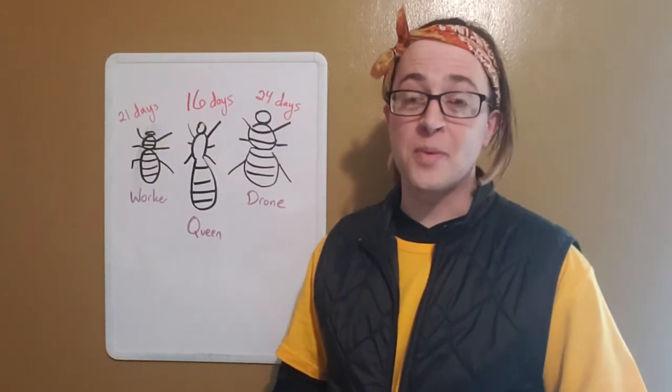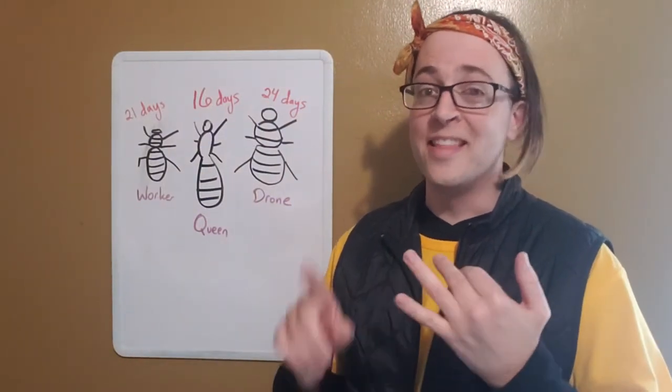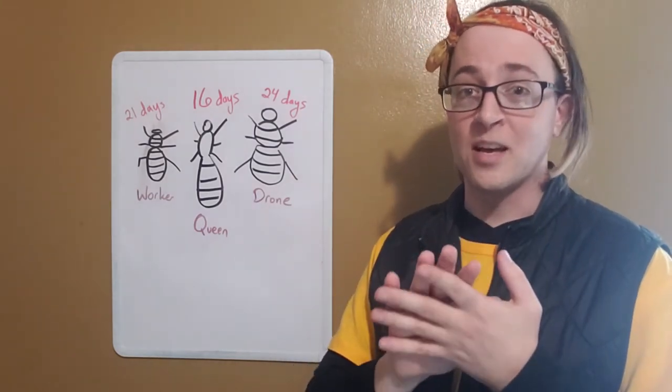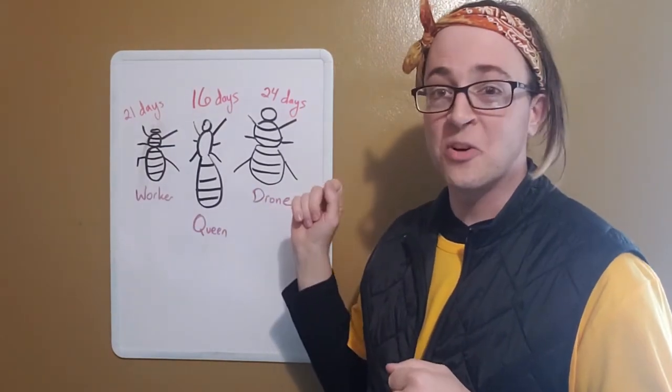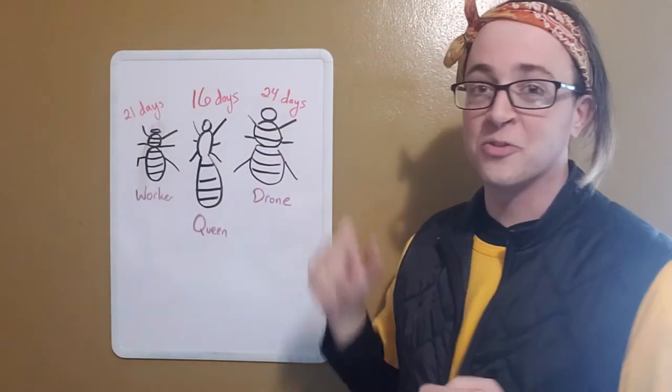Fact number three. After the bees are born, they go through metamorphosis. They start as an egg, then become a little squiggly larva, then a pupa, and eventually an adult bee. If you're the queen bee, that process only takes 16 days. If you're a worker, 21 days, and a drone, 24 days.